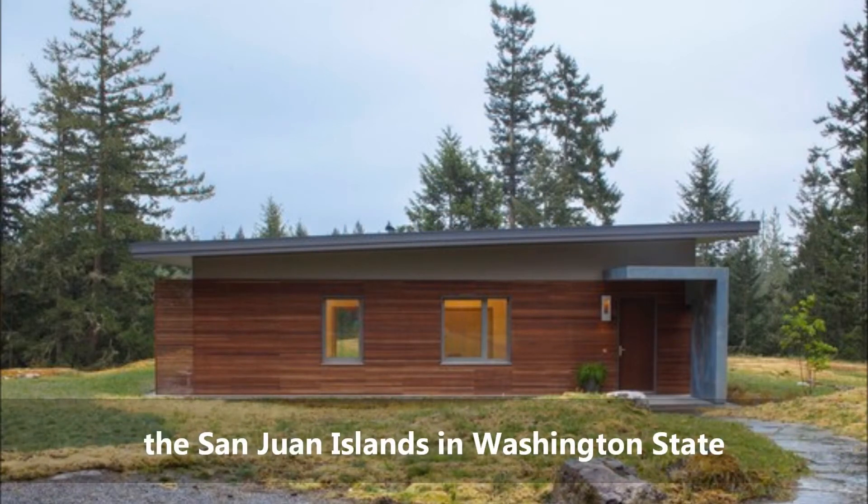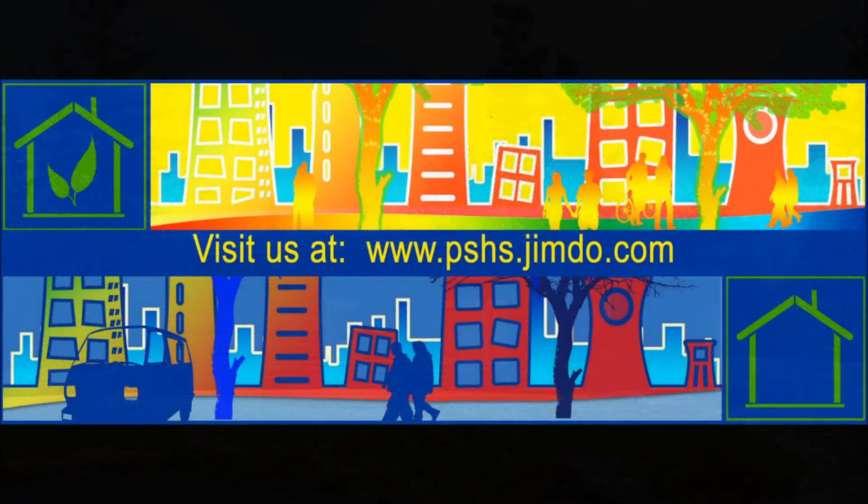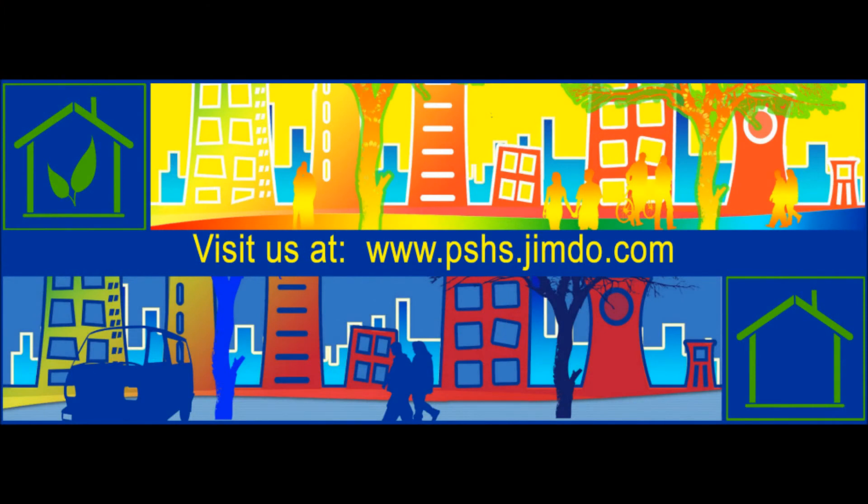Integral parts of passive houses are collectors for using solar energy.